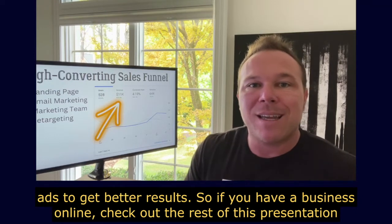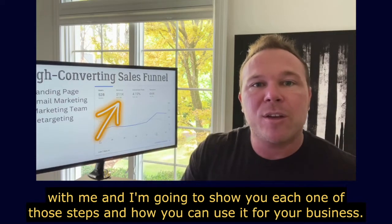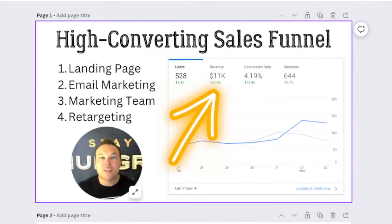So if you have a business online, check out the rest of this presentation with me and I'm going to show you each one of those steps and how you can use it for your business. One of the best things we've ever done for our business and our clients' business was discover how landing pages can increase and make everything else in your marketing better.